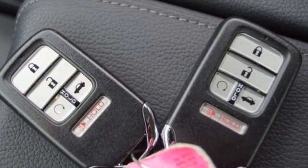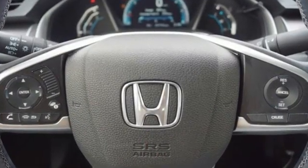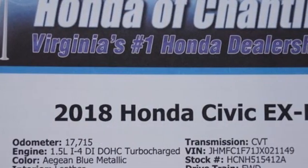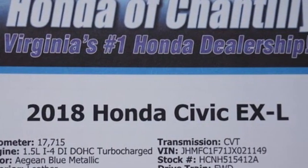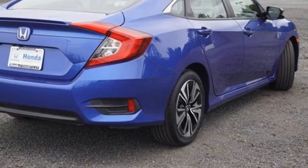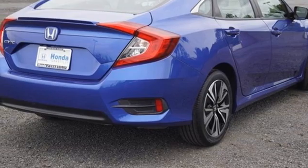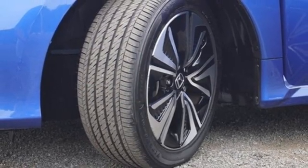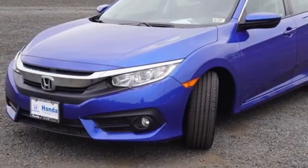Bluetooth wireless audio streaming, Apple CarPlay, Android Auto, front heated leather bucket seats, auto dimming rear view mirror, remote engine start, dual zone climate control, continuously variable automatic transmission, express open and closed sliding and tilting sunroof, gas pressurized shocks and intercooled turbo inline four cylinder engine.